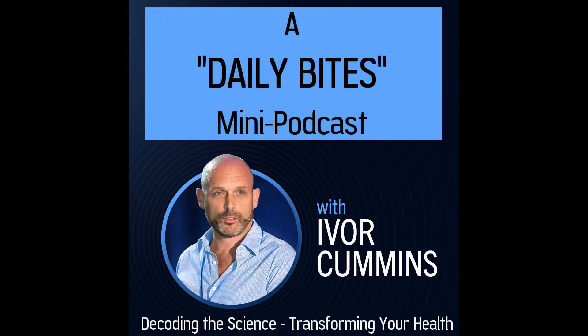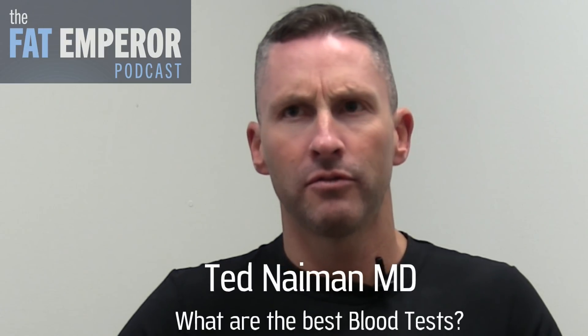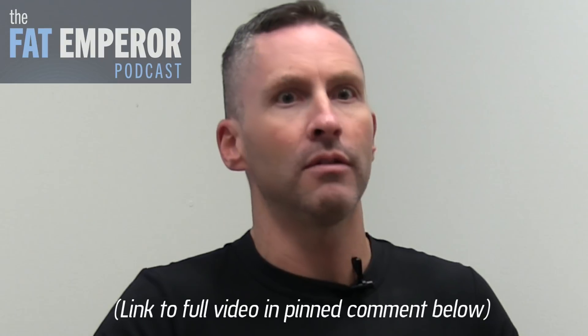Welcome to the Fat Emperor Podcast. I'm your host, Ivar Cummins. First of all, just before even talking about a blood test, just as an external measurement: waist-to-height ratio. This is huge.